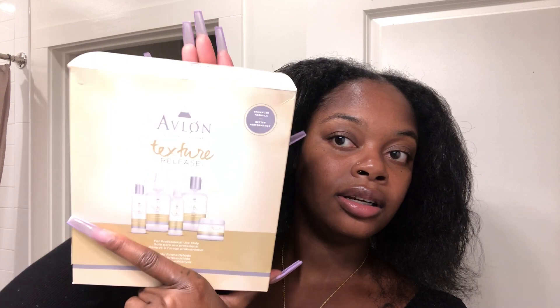Hey y'all, so we are about to get started with the Avalon Texture Release System. I got this from a Black-owned beauty store in Columbia, South Carolina. That is the only place in the state of South Carolina that carries this. You do have to be a licensed cosmetologist to purchase this product.